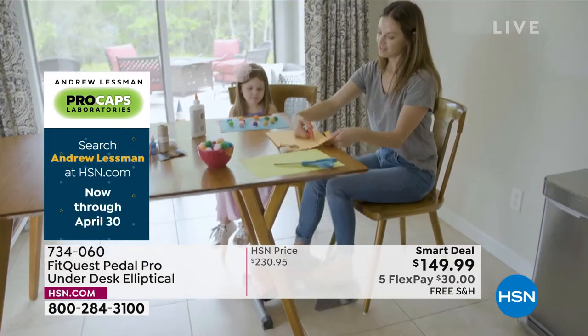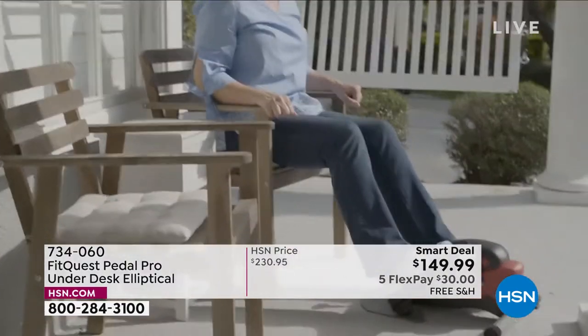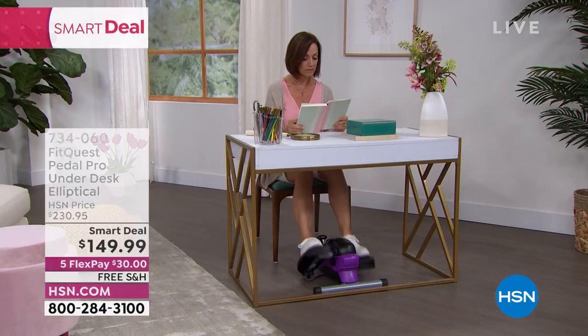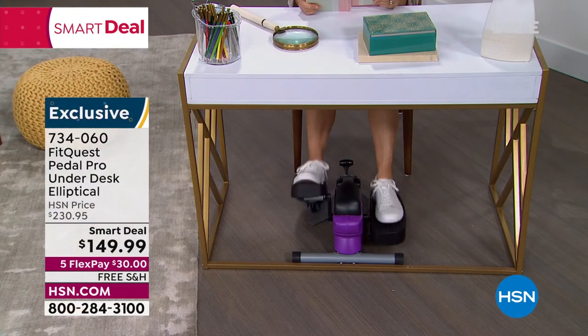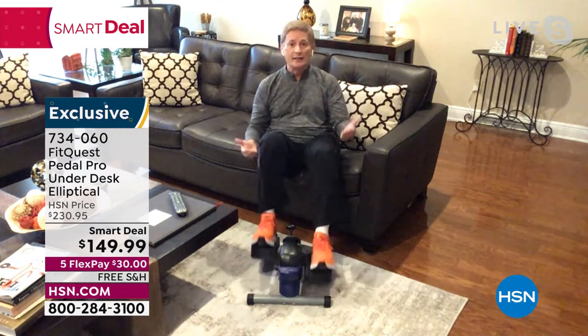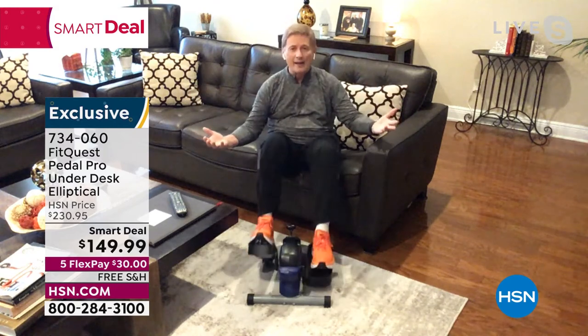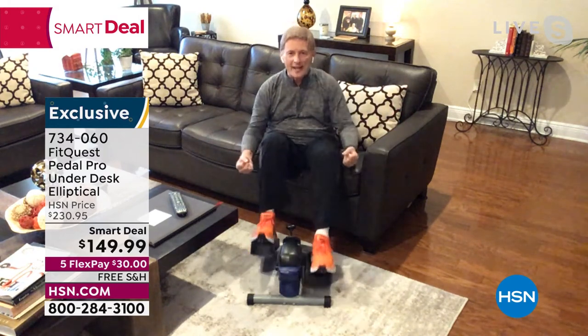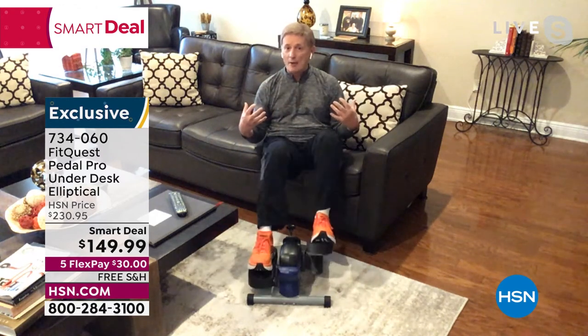We invite you to give us a call or click onto hsn.com. Allow us to send you one of these — you're going to make that final decision in the comfort and safety of your own home. It will become addictive, but it's a good addiction — a way to get that movement every single time. You'll reach a point where you won't even notice that you're doing it. When I do it for 30 minutes, I don't even know 30 minutes has gone by — and I've been able to get my steps in and burn the calories.